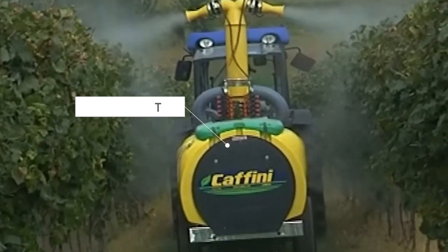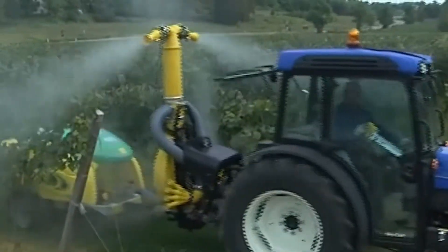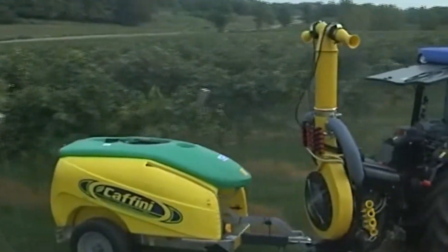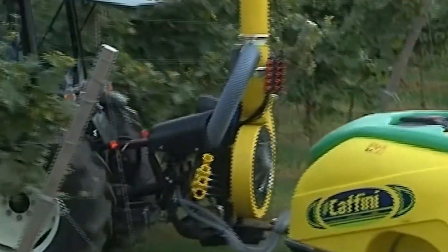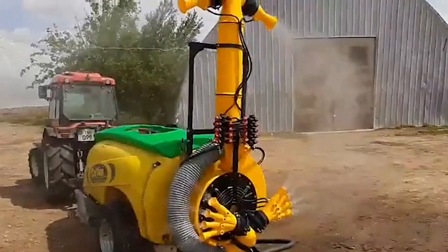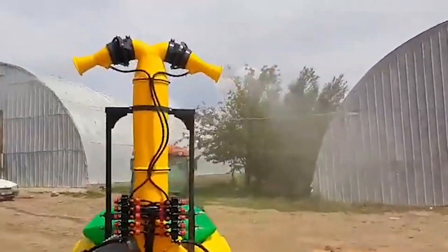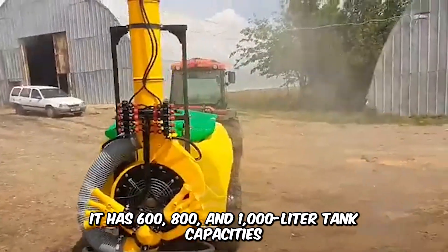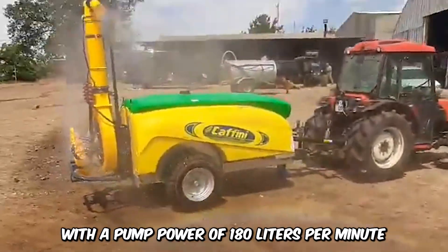The Pneumatic Sprayer Booster Reset Art by Caffini Spa is another top-notch agricultural machine that will give other modern sprayers a run for their money. This tractor-mounted machine is used in orchards and for viticulture, with centrifugal, electrostatic, and air blast characteristics as well. It has 600, 800, and 1,000 liter tank capacities, with a pumping power of 180 liters per minute.